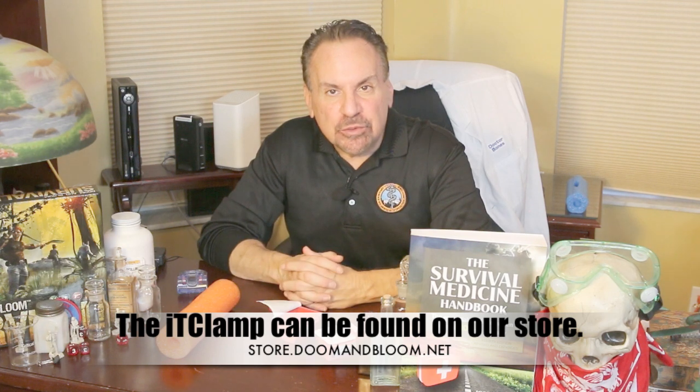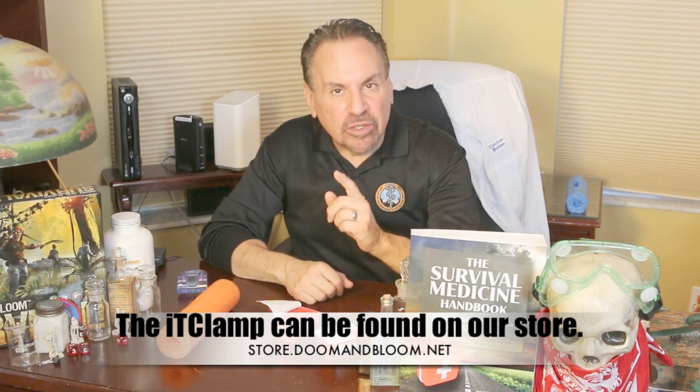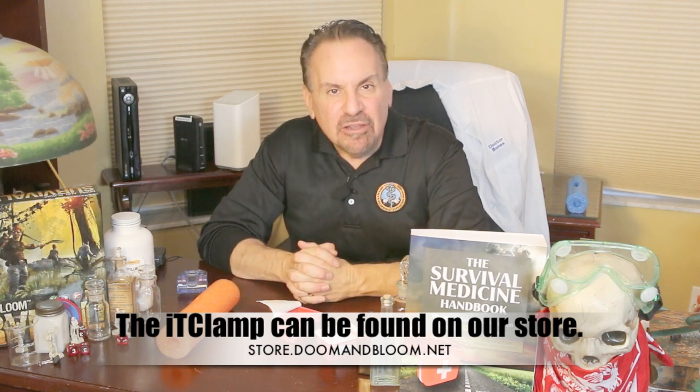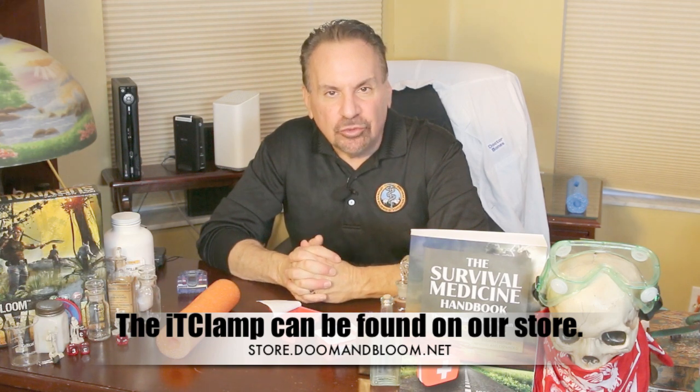Are you medically prepared for the uncertain future? Find out what you need to know in a long-term disaster with a copy of the brand new, greatly expanded fourth edition of the Survival Medicine Handbook, available at Amazon and at store.doomandbloom.net. You'll be glad you did.